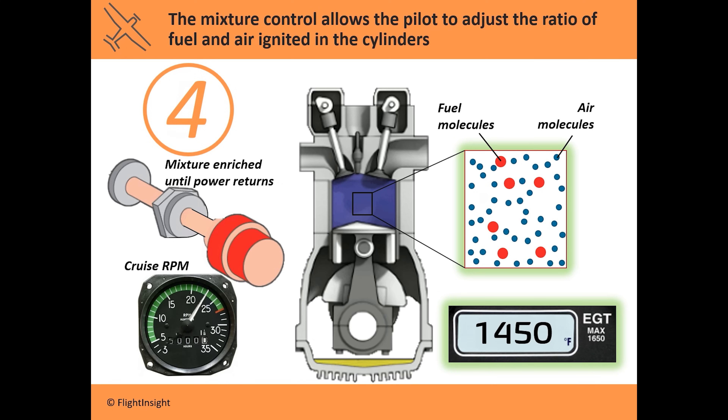This may seem like the optimal setting, but most aircraft manufacturers don't recommend running at peak EGT. The reason is that temperatures this high can indicate an excessive cylinder pressure which can shorten piston life.